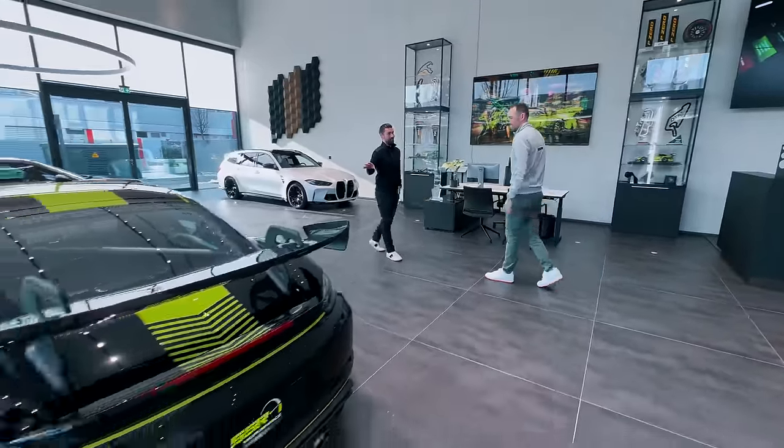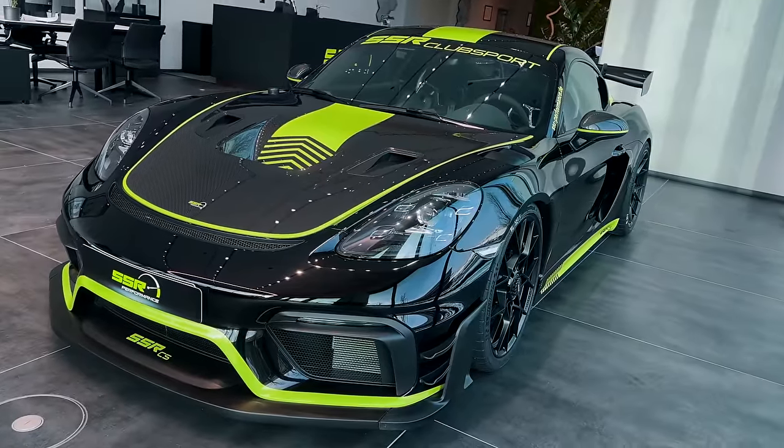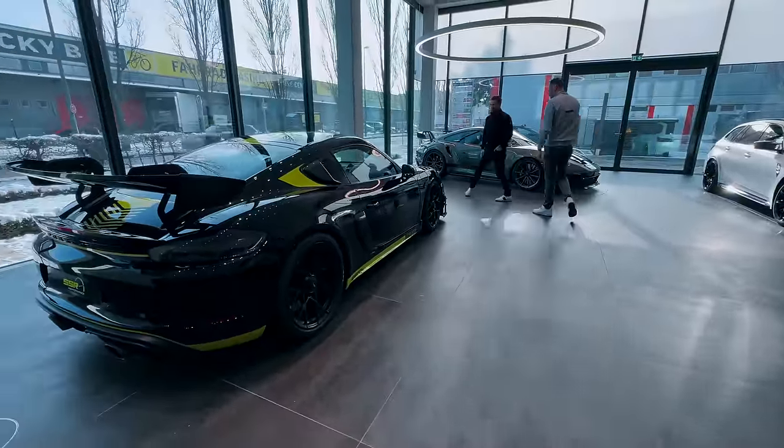This car is the thing that got my attention on SSR, where it all started, because it's one of the most extreme makeovers of a GT4 RS I've seen — maybe the most extreme. As you're driving a GT4 RS yourself, you know what it feels like.